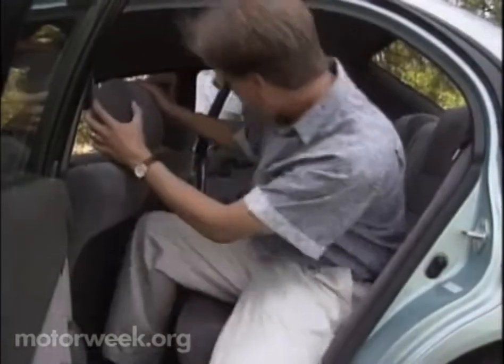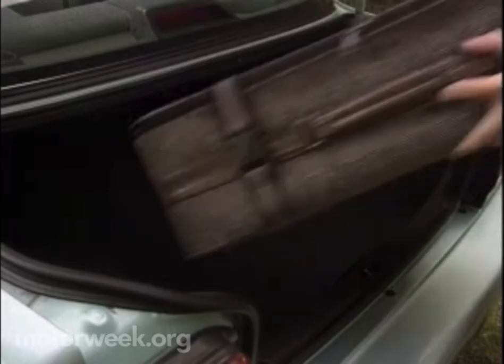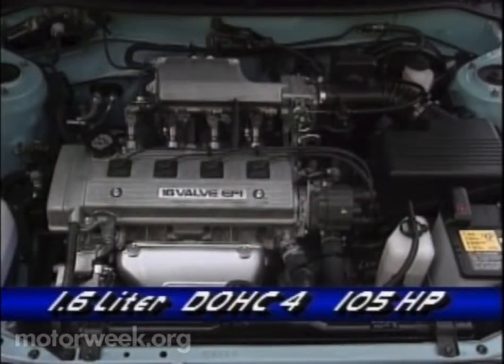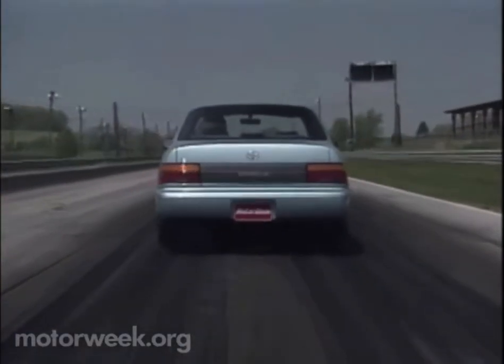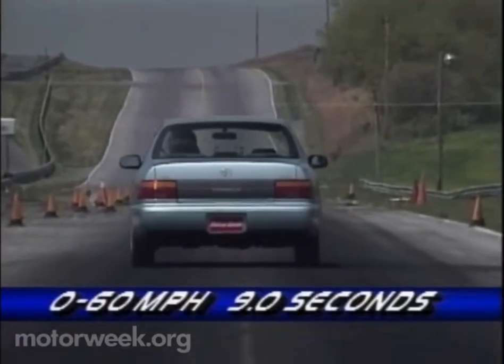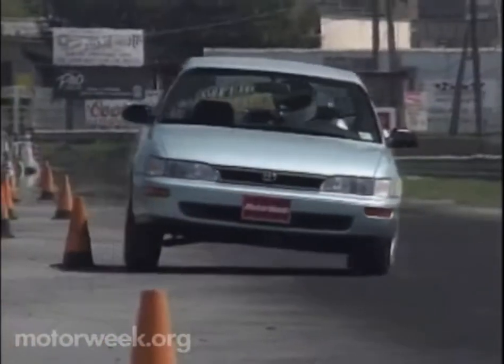There's enough room inside to seat four adults, though we could use a bit more rear headroom. The 12.7 cubic foot trunk will swallow all of their luggage. The Corolla's power comes from either a 105-horsepower 1.6-liter 4-cylinder in the base cars, or a larger 1.8-liter unit as found in our DX test car, which makes 115 horses. Coupled with a positive 5-speed manual gearbox, it sprinted to 60 in 9 seconds flat.